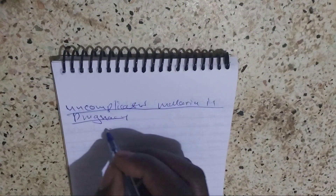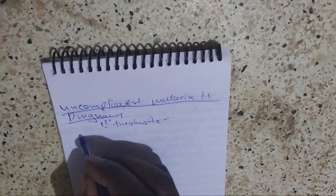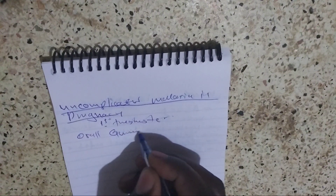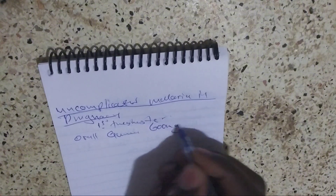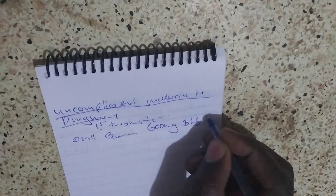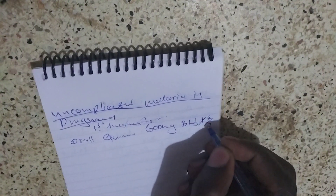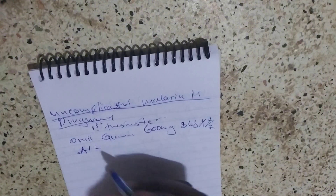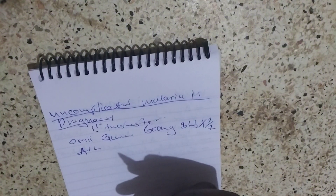How do we manage uncomplicated malaria in pregnancy? In the first trimester, we give oral quinine 600 milligram, 8 hourly for 7 days. If you don't have quinine, you can use the combined therapy, that is Quartem — use it if you don't have quinine.